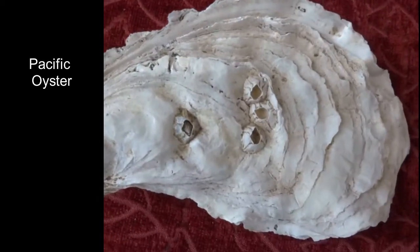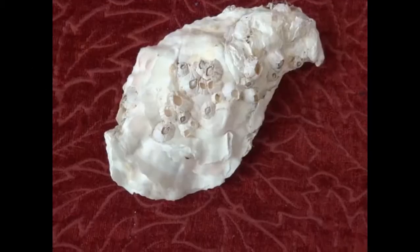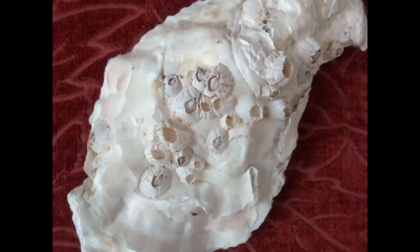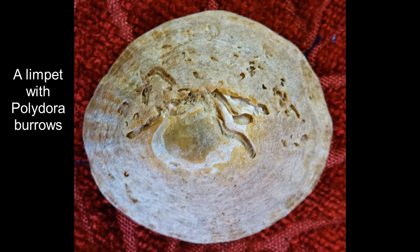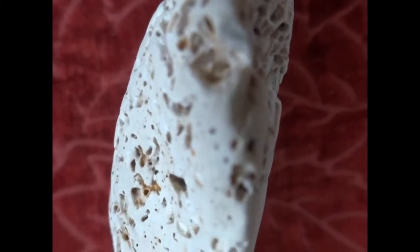This specific oyster shown in the video hasn't actually been attacked, but on oyster farms they're particularly a problem because they make small holes which weaken the shells and also distort them. In the wild, oysters, limpets and other seashells that have Polydora drilling into them — it doesn't actually go through into the soft tissues, but it does greatly weaken the shell. So if they're attacked by something like a crab, they're much more easily broken open.